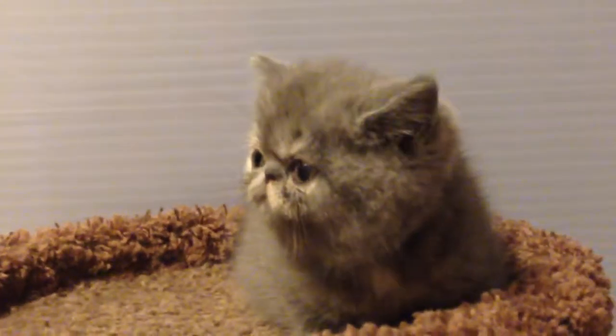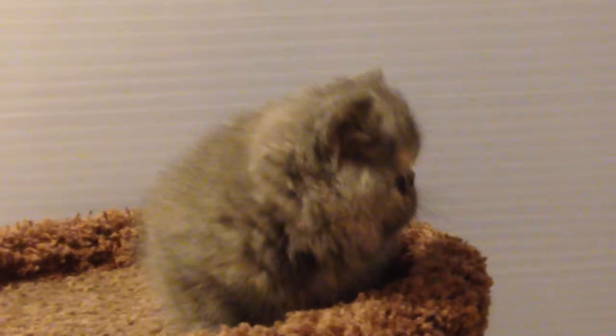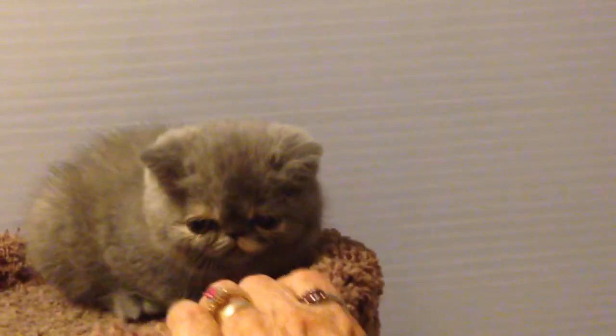Her coat is to die for — she just has a fabulous coat. It's really thick, and when it's this thick when they're babies, it's really stunning when they get older. She's a very pretty kitten and I think she's going to grow up to be a real beauty.